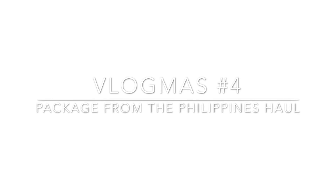Hi, guys! Welcome back to our channel! Today, we're going to share with you our package that we got from the Philippines that my mom sent us. So, it's here!